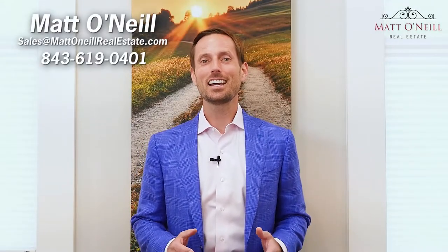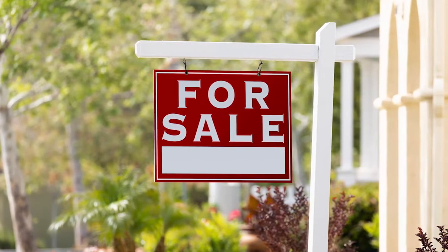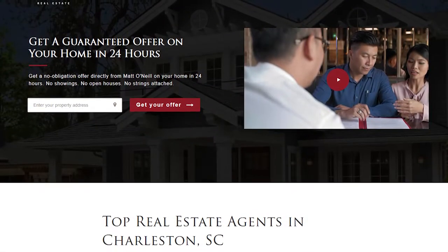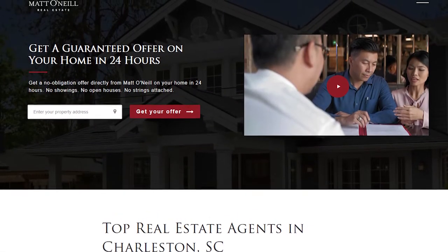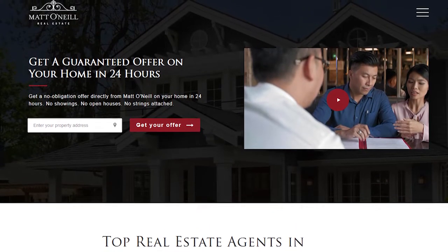Hey, it's Matt O'Neill with Matt O'Neill Real Estate. Today we're going to talk about how you buy a home first before you sell your current one. Selling your home first is definitely the most conventional way to go, and if you're looking to do that, you may even want to call us about getting a guaranteed offer on your current home so that you know it's sold before you go buy your next one. But if you have to buy your next home first, don't worry.